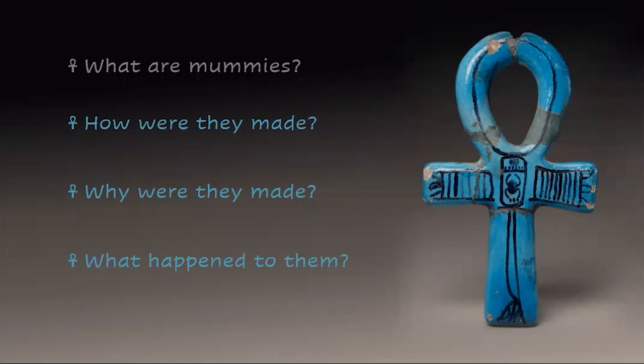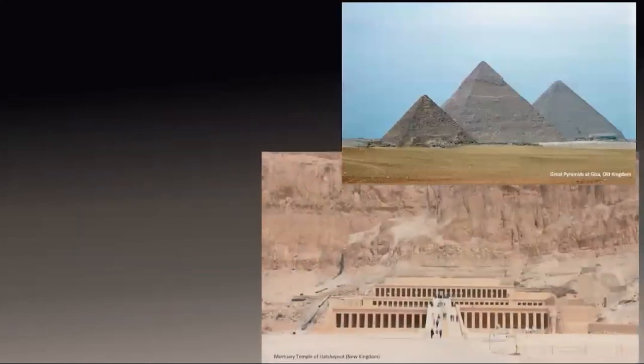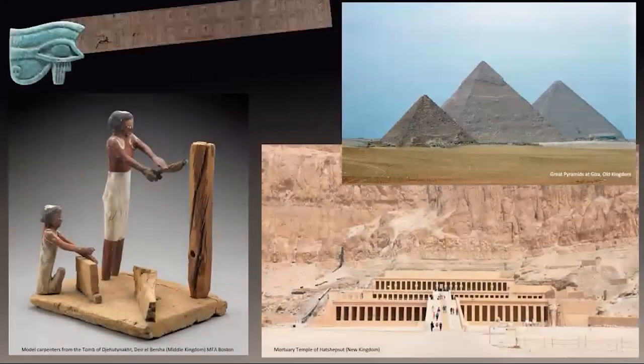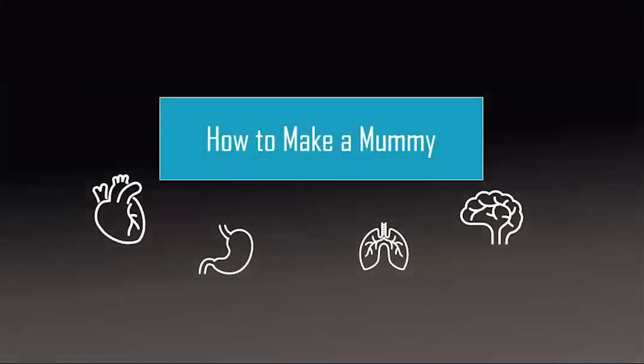Let's go through the steps of how to make a mummy, the way it would have been done for a pharaoh in the New Kingdom, because the pharaoh was so important his body got the best and most elaborate treatment. While the pharaoh is still alive, lots of preparations are made: a tomb and a mortuary temple are built, and the pharaoh hires thousands of artisans and workers to create everything he'll need for the afterlife. Once the pharaoh dies, the embalming has to start right away, because any delay would harm the preservation of the body.